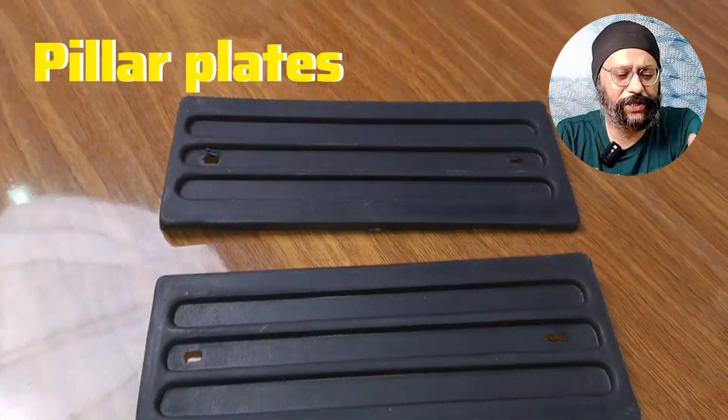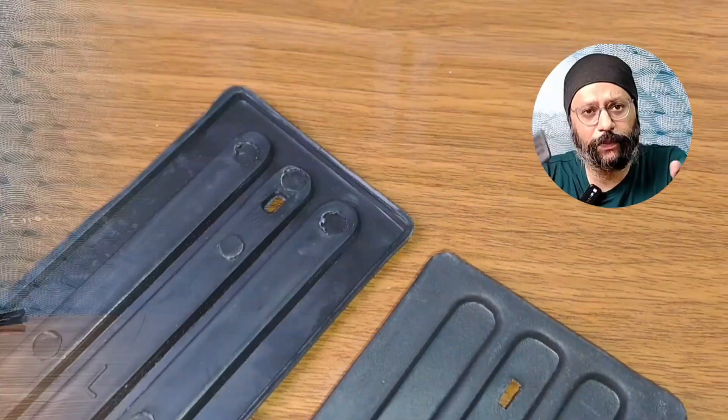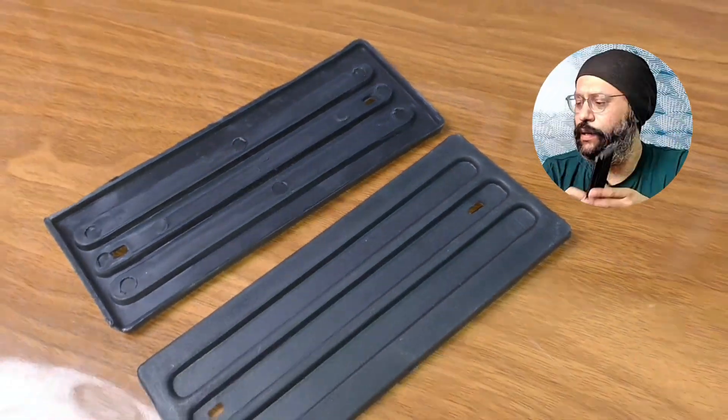This is the pillar plates — side pillar plates. There are pillars on the sides.